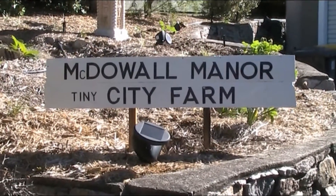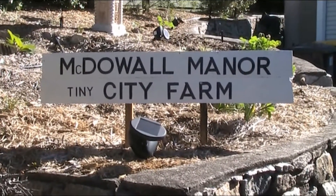G'day folks, Andy here from McDowell Manor. Today the boys and I are more excited than an excited thing with a degree in excitation. We finally, after all these years, got solar power.